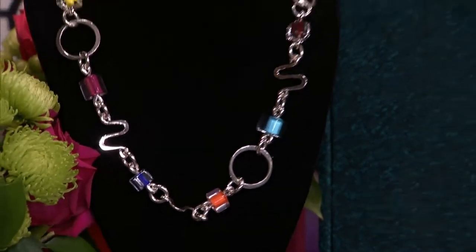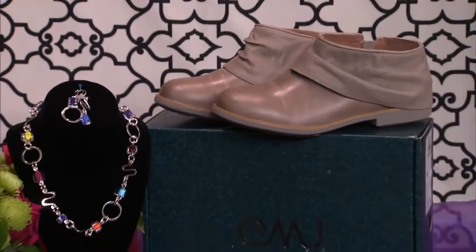After the show, they'll be drawing for a necklace from WIG and a pair of Emu shoes. It's break time, with lots more coming up on Fashion Friday — stay with us.